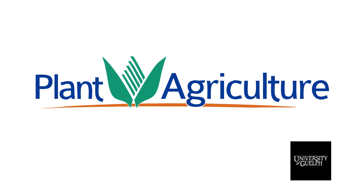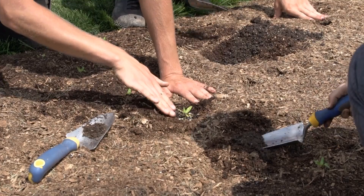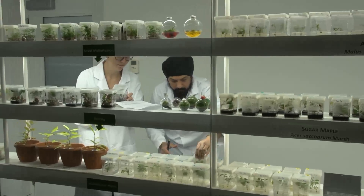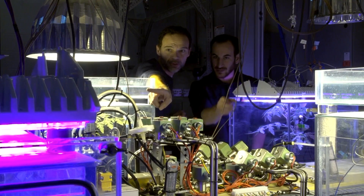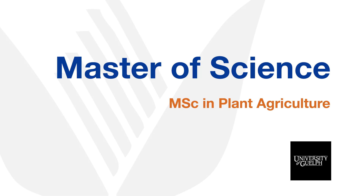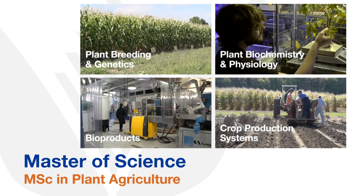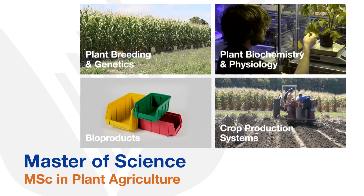The Department of Plant Agriculture at the University of Guelph is Canada's largest and most diverse applied plant biology department. We offer an interdisciplinary research environment in modern, well-equipped research stations and laboratories to provide excellence in graduate education and training. The Master of Science in Plant Agriculture program offers specialization in four broad fields of the plant sciences. Students conduct basic and applied research on topics within these fields based on their interest and career goals.